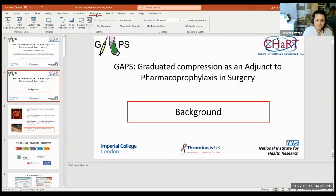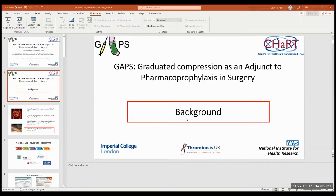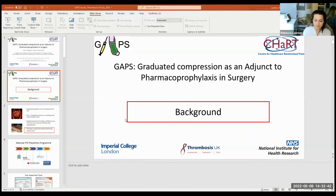So without any more ado let me pass over to the first presenter Rebecca Lawton. Thank you. So yes, I will be presenting the Graduated Compression as an Adjunct to Pharmacoprophylaxis in Surgery trial, which was a trial that closed in 2019. It was an NIHR HTA program sponsored by Imperial College London. Hospitalised patients were at increased risk of VTE, and hospital-acquired thrombosis occurring up to 90 days after hospitalisation accounts for two-thirds of all VTE and is a leading cause of preventable death.